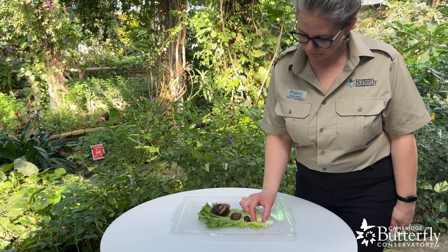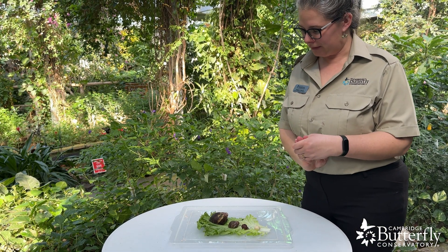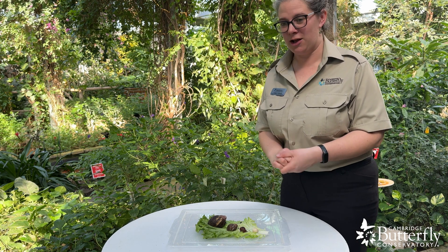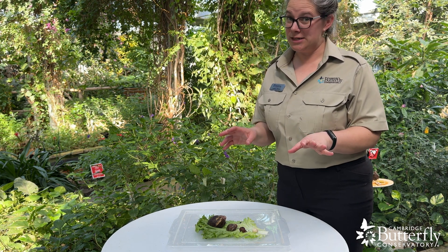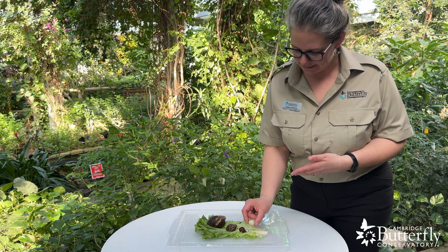Some snails are hermaphrodites, which means each snail has both male and female reproductive parts, and they can all lay eggs, which means snails can increase their population very quickly. This type of snail is in the egg for about two months.